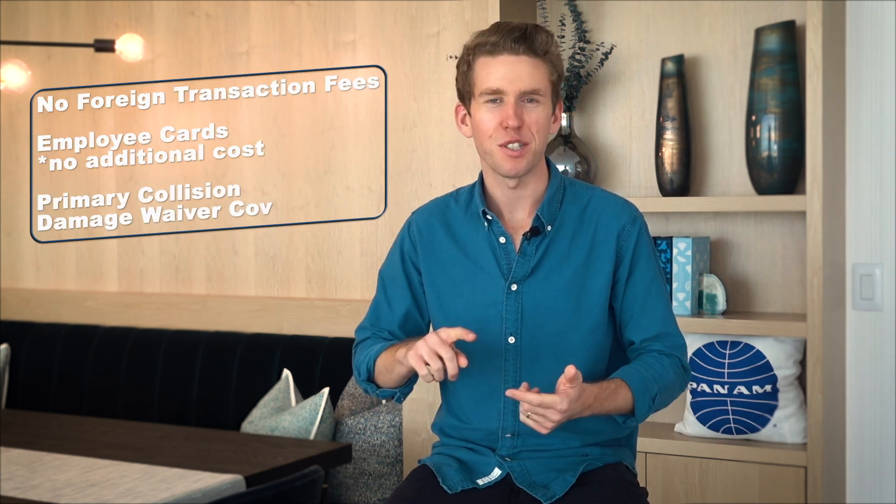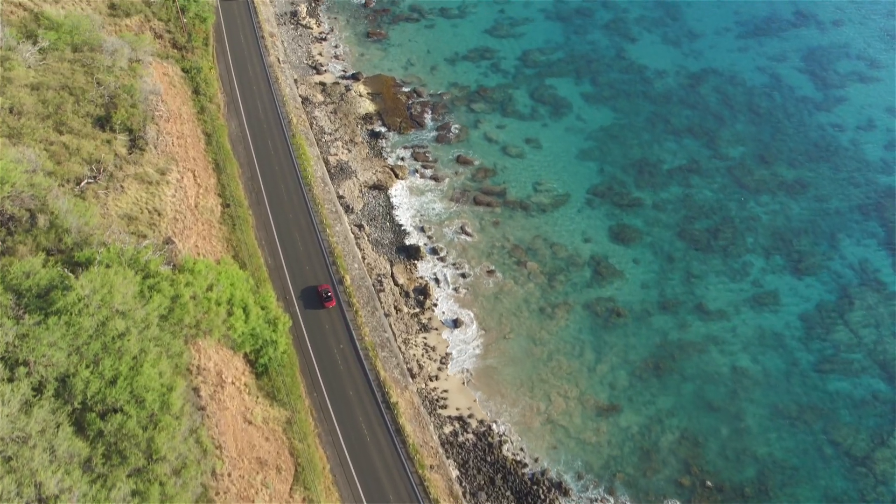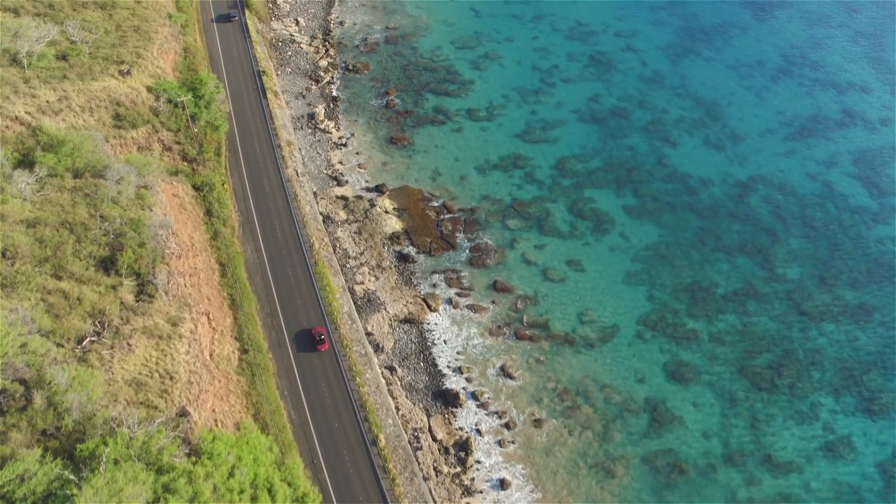The Capital One Spark Miles card also has some other pretty cool perks. The card has no foreign transaction fees, and you can add employee cards at no additional cost. The card offers primary collision damage waiver coverage, so if you're renting a car, this is a great card to use for business purposes. The card also has a great purchase protection policy within 90 days — you'll want to check the card member agreement for all the details, but there are a lot of great benefits beyond just the points you're earning.